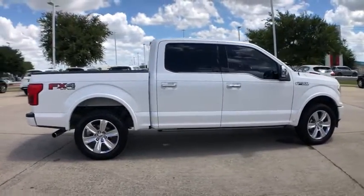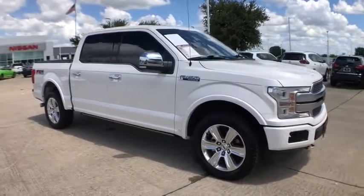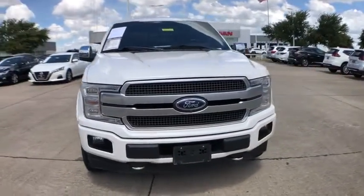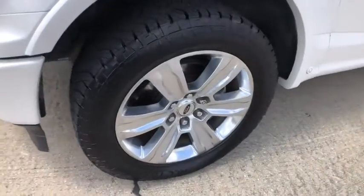Power passenger seat, navigation system, traction control, backup camera, dual airbags, power steering, home link garage door opener, alloy wheels, four-wheel disc brakes, universal garage door opener, CD player, electronic stability control.